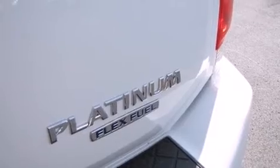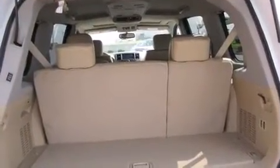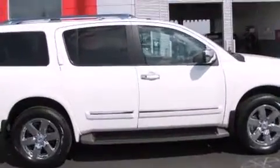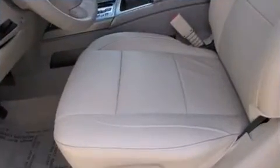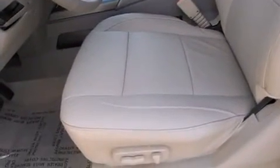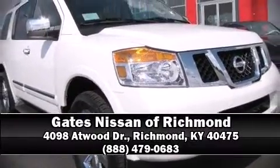Nissan ensures the safety and security of its passengers with equipment such as brake assist, anti-whiplash front head restraints, and four-wheel disc brakes with ABS. Our knowledgeable sales staff is available to answer any questions that you might have — please don't hesitate to give us a call.